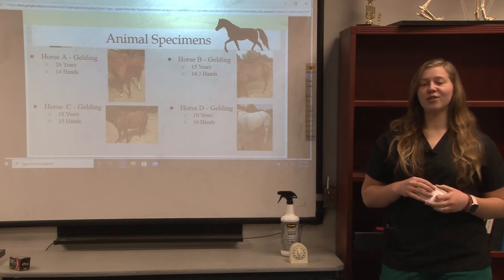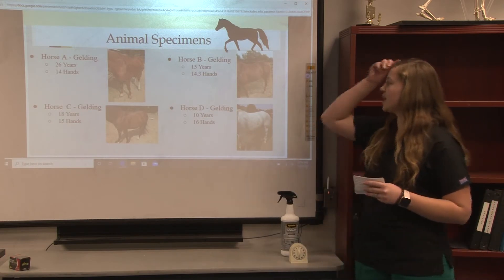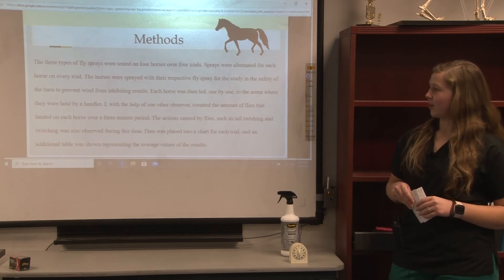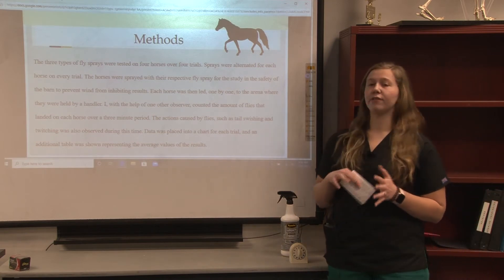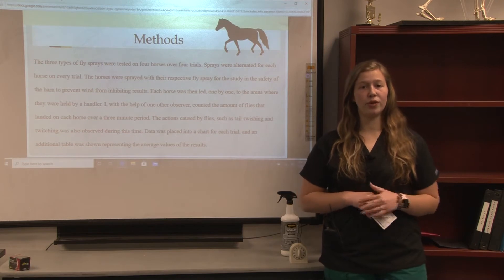The animal species I used included four geldings, all of which are privately owned between the ages of 10 and 26 years old. They are pictured here. The three types of fly spray were tested on the four horses over a period of four trials. The sprays were alternated for each horse on every trial, and during every trial there was one horse tested with no fly spray.